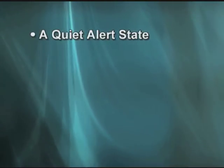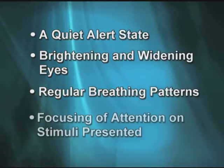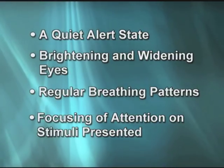Interaction signals such as a quiet alert state, brightening and widening eyes, regular breathing patterns, and focusing of attention on stimuli presented are signals that this is a good time to interact with your baby.